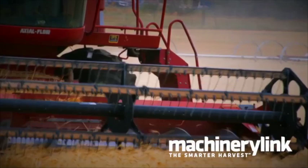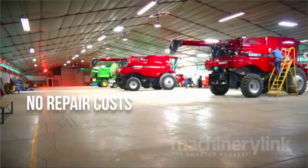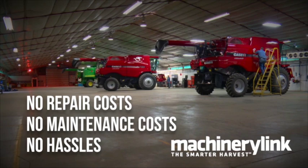Farming is a tough business. With harvest looming, make the decision to rent your combine from MachineryLink. MachineryLink provides late model John Deere and Case IH combines delivered to your field on time, guaranteed. MachineryLink handles the cost of repairs, maintenance, and the other hassles that go with owning a combine, allowing you to focus your time and money on more important things. Don't miss your opportunity to reap the rewards that other Kansas farmers are already experiencing. Call today.